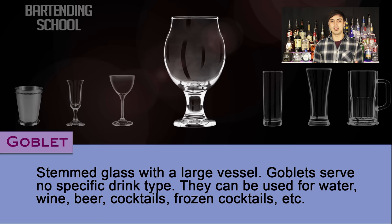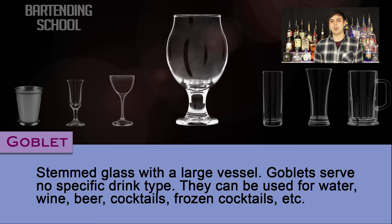Goblet. A stem glass with a large vessel. Goblets serve no specific drink type. They can be used for water, wine, beer, cocktails, frozen cocktails, etc.